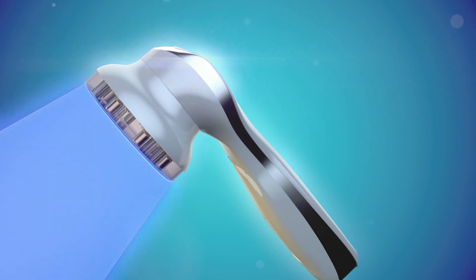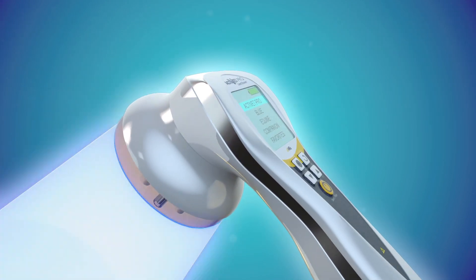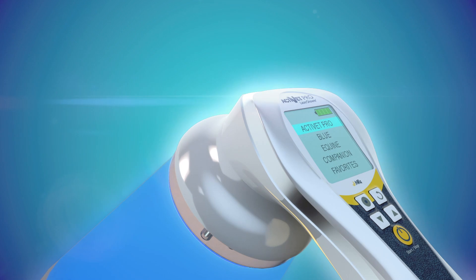Plus, high-intensity 470 nanometer blue wavelength for more bactericidal lethality to fight infections.